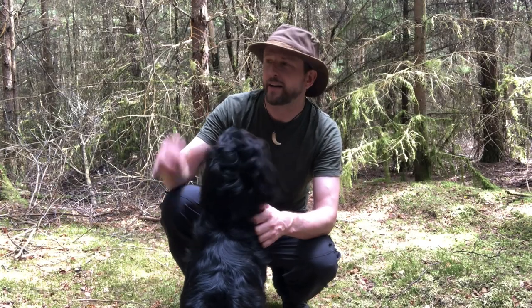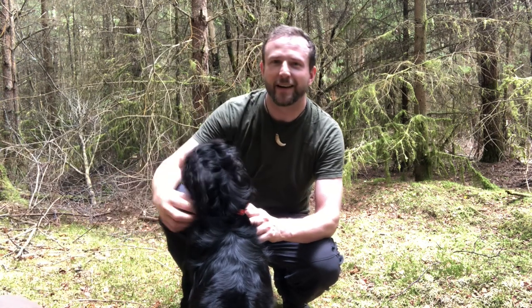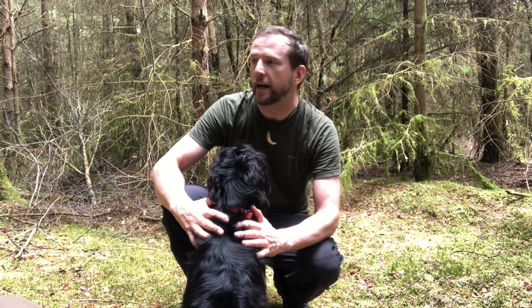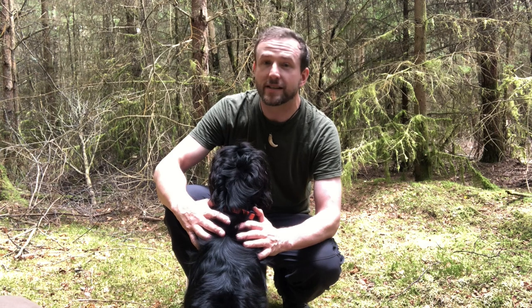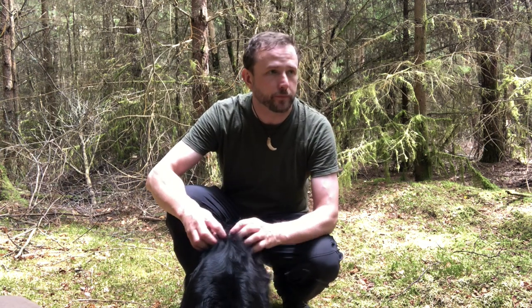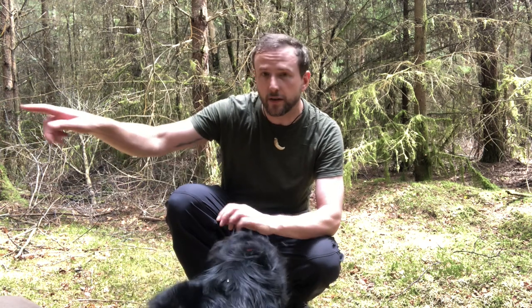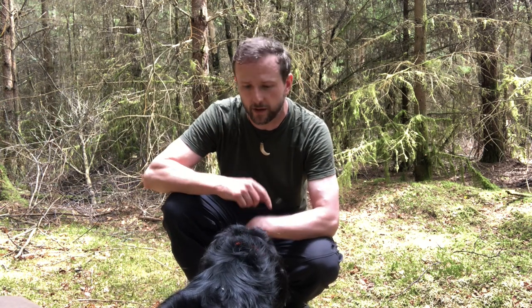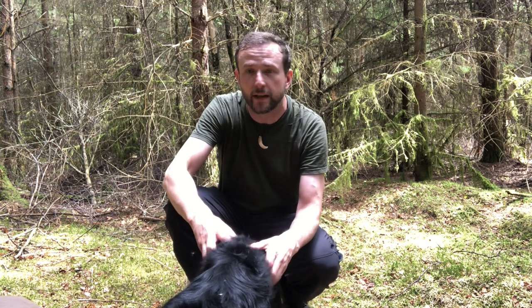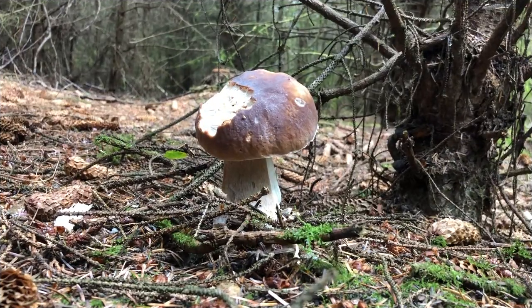Hello! Jack and I are in a secret location in Scotland in the woods and we're looking for cep or porcini mushrooms. Boletus edulis is the name for them, and I've just spotted one in there so let's go and check it out. Hopefully we'll find a few today — let's find out. This is the first one I've spotted.